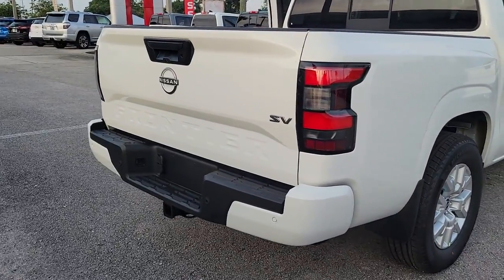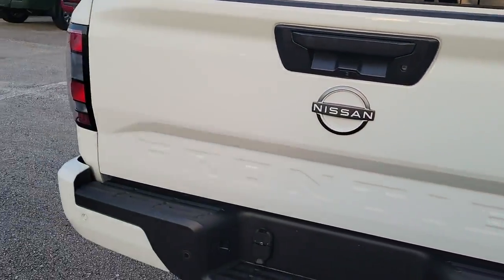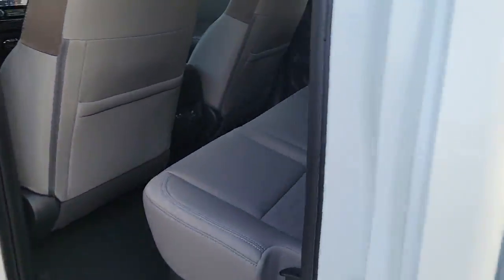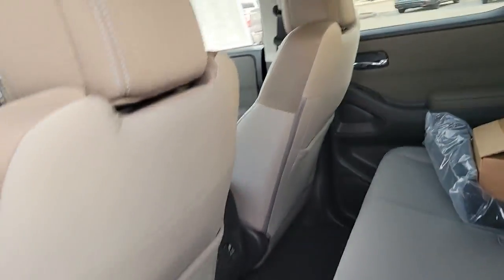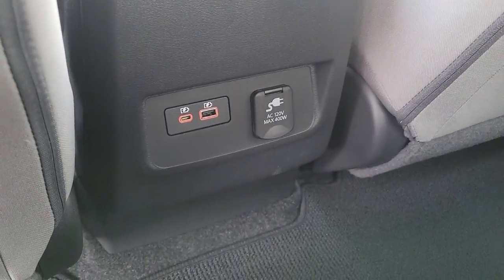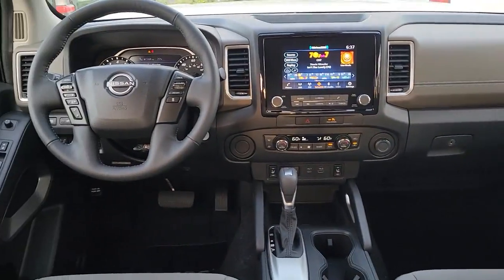These are just some of the great options this vehicle comes with: keyless entry, fog lamps, blind spot monitor, trailer hitch, electronic stability control, intermittent wipers, floor mats, sliding rear window, trip computer, and bucket seats.